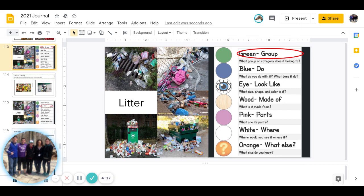Next is blue. What do you do with it, or what does it do? Go ahead and pause to answer.